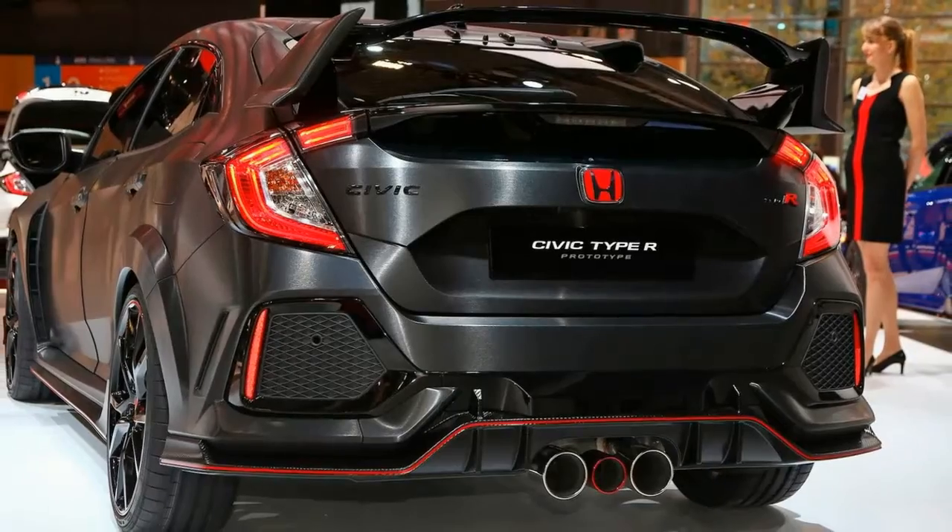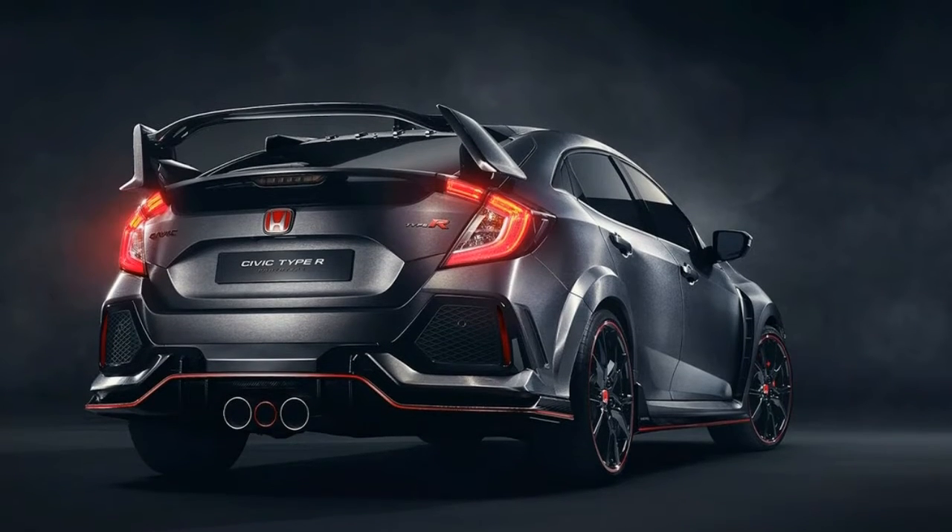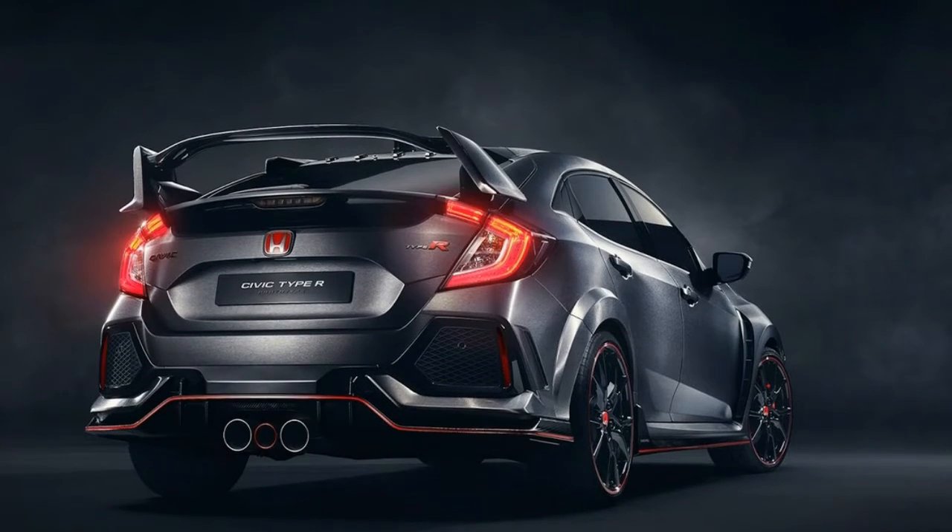The 2017 Civic Type R. While we've endured a long 20 years of seeing its predecessors rack up accolades on foreign tarmac, this scaldingly hot hatch was worth the wait.